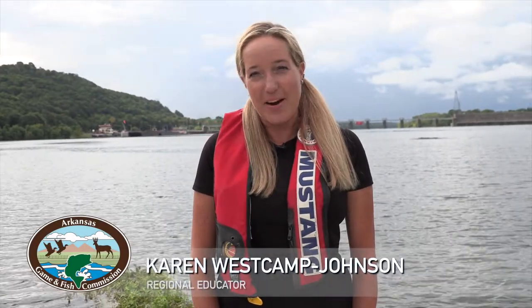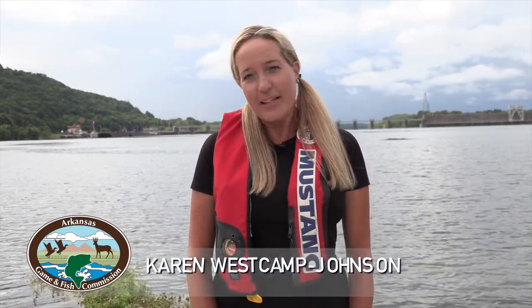Hi, I'm Karen Westcamp-Johnson with the Arkansas Game and Fish Commission. Did you know that any boat can lock through on the Arkansas River on the lock and dam system? If you'll join us today, we'll show you how.